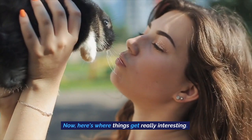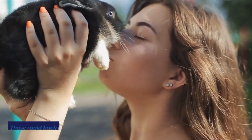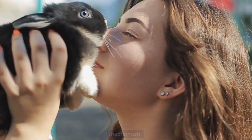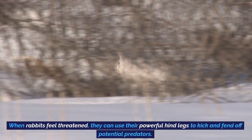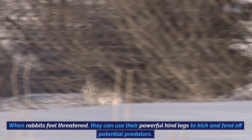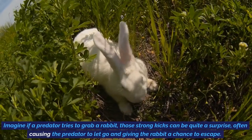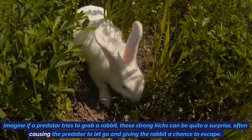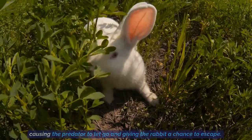Here's where things get really interesting. Those rapid back leg kicks aren't just for communication — they also serve as a defense mechanism. When rabbits feel threatened, they can use their powerful hind legs to kick and fend off potential predators. If a predator tries to grab a rabbit, those strong kicks can be quite a surprise, often causing the predator to let go and giving the rabbit a chance to escape.